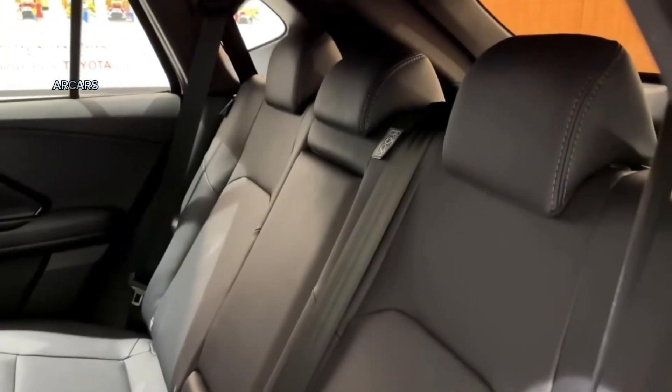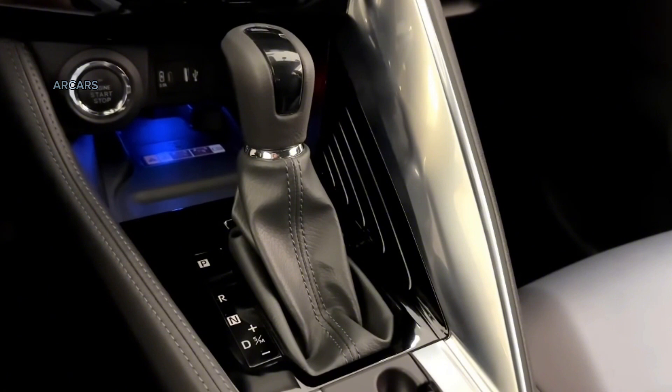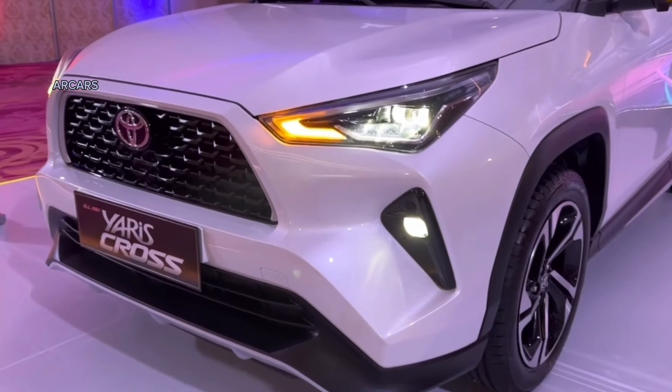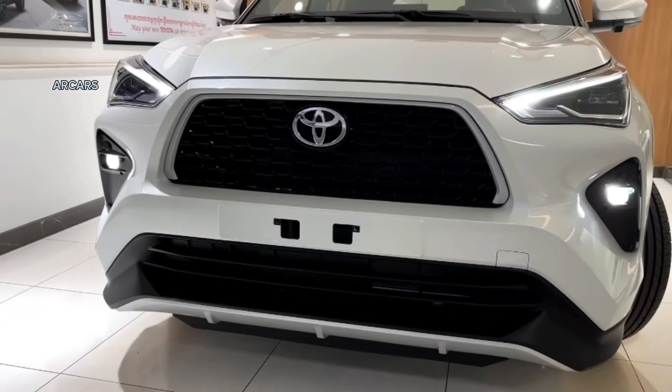However, only the S-Hybrid has a panoramic sunroof. Higher-level trims come with leather seats and an eight-way power-adjustable driver's seat. All models feature a 60-to-40 split-folding rear seat, digital instrument cluster, 7-inch TFT multi-information display, black soft-touch surfaces with blue finish, a total of four bottle holders, and two cup holders.